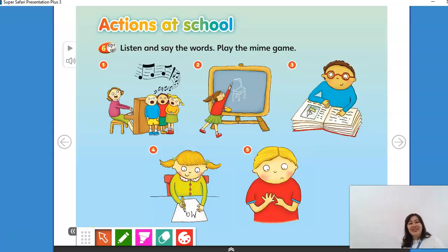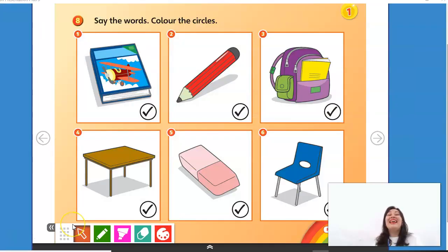And the last one, number 5. What am I doing? I am singing. Very nice. Okay.